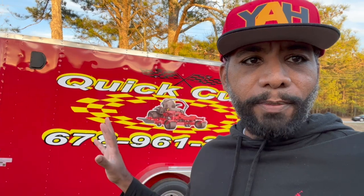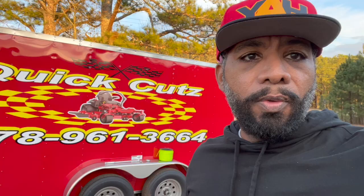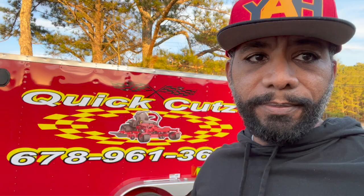What's up fam, this is Vic from Quick Cuts Premium Lawn Care here in Conyers, Georgia. As always, hope you guys are cutting. Today I want to share the numbers of how much it cost us to get this enclosed trailer, the benefits, and who does our graphics.